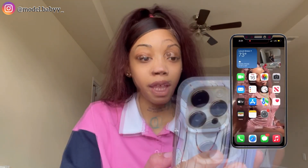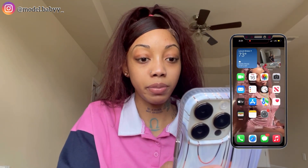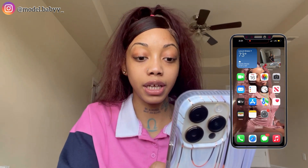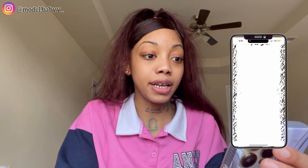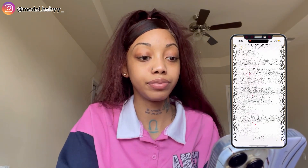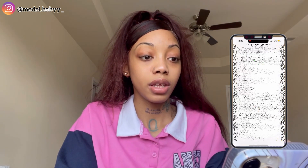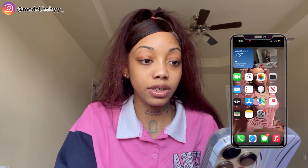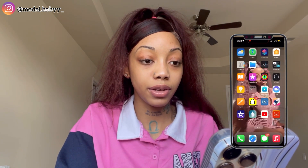We have mail, reminders, clock, news, Apple TV, App Store, maps, health, wallet, and notes. In my notes I just have a bunch of music — like me writing my music and stuff like that. I have a whole bunch of important stuff in there. Then settings — y'all see that — we got the weather right there.